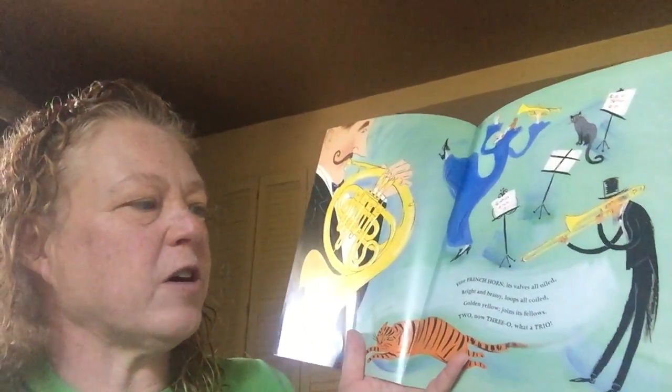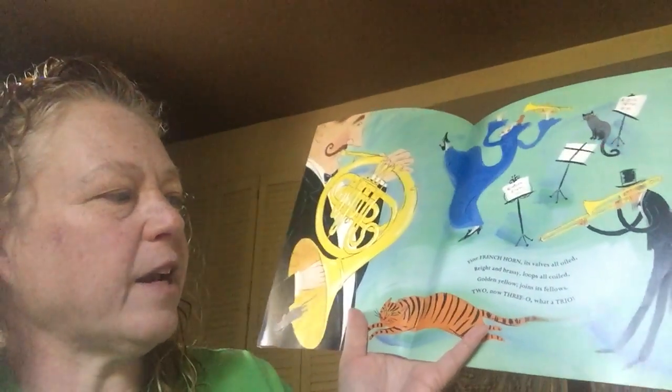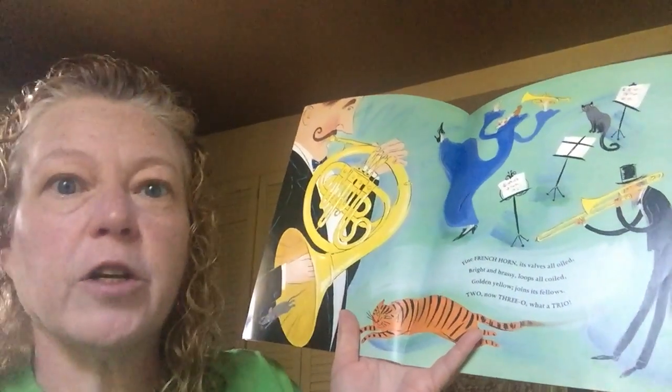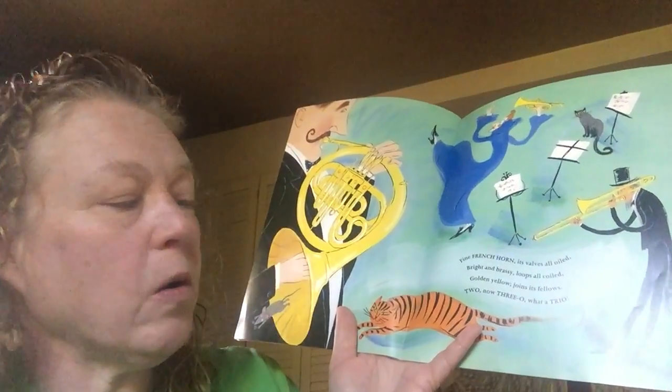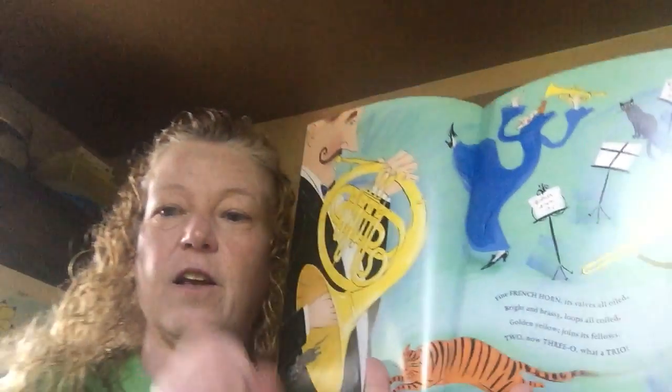Fine French horn, its valves all oiled. Bright and brassy, loops all coiled. Gold and yellow joins its fellows. One, two, now three-o. What a trio! Three-o is trio.